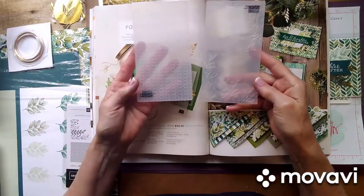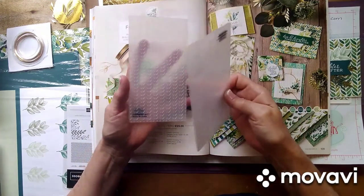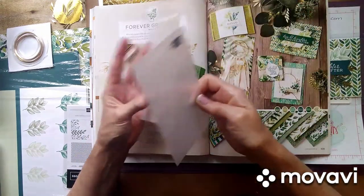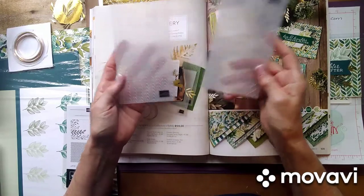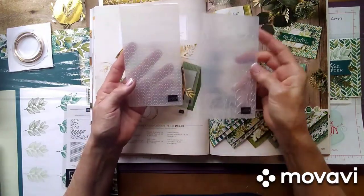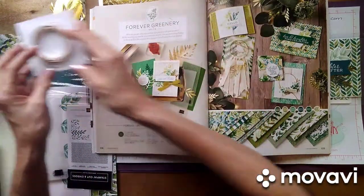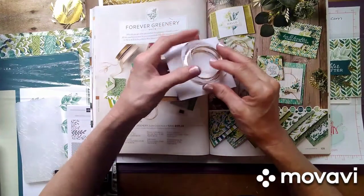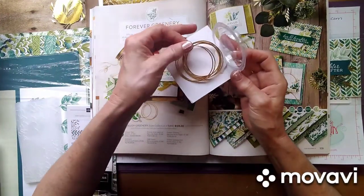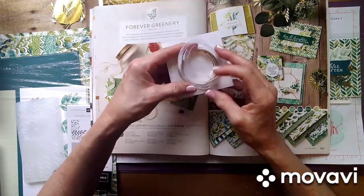You also get these little mini folders, and this is going to go with our mini cutting machine that's coming in September. If you sign up as a demonstrator, you can see and order it in August, which I can't wait to do. Then there are these little hoops — these are really pretty.